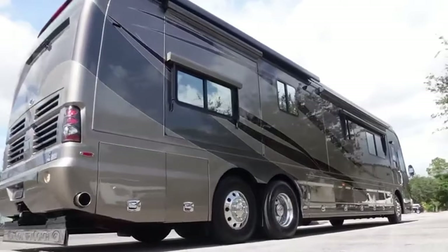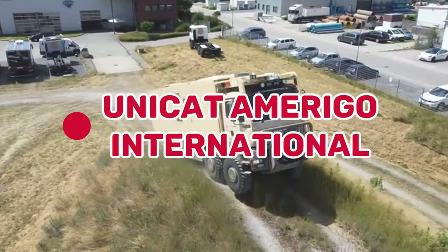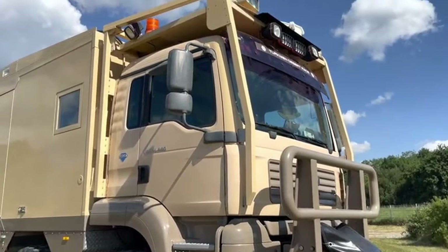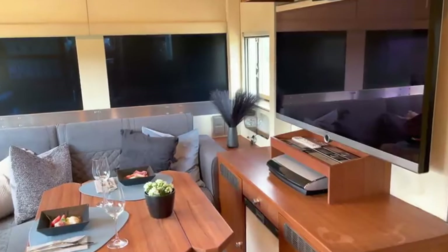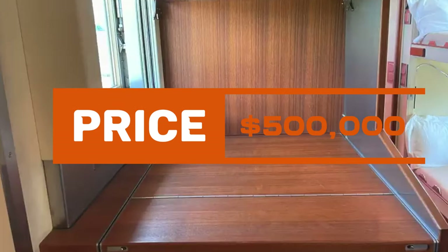Taking the 8th spot is the rugged UNI C.A.T. Amerigo International. Don't judge it by its exterior — this truck-like RV is built for adventurers. Inside, find a desk, a kitchen, and a watermaker for filtration. With a massive gas tank capable of 2,000 miles, it's priced at $500,000.